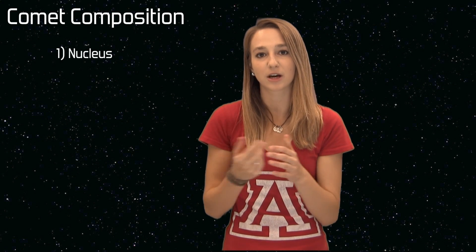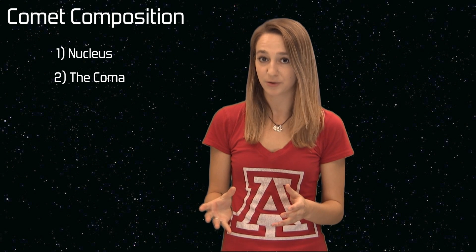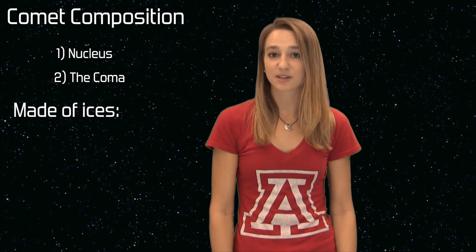Comets are made of two parts. The first part, which is the nucleus, you can think of like a dirty snowball. And then there's the coma, a huge cloud of gas and dust surrounding the nucleus.